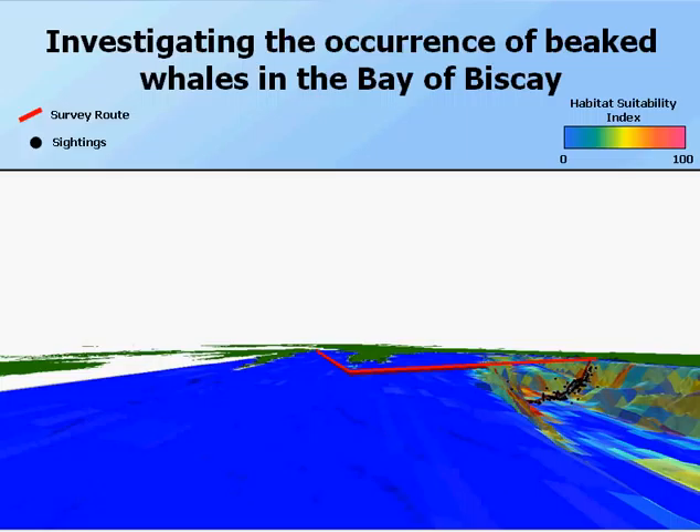The second thing we've been doing with the beaked whale data is using the relationship between where animals are seen and where they're not seen, to predict the habitats they use and where they'll occur throughout the Bay of Biscay. We do this by relating the occurrence of sightings with the underlying topographic variables, such as water depth, seabed slope, and so on. I'm going to show you a movie of the model that Jackie developed from her PhD, overlaid onto a three-dimensional model of the topography of the Bay of Biscay to help you see what this means for species distribution.